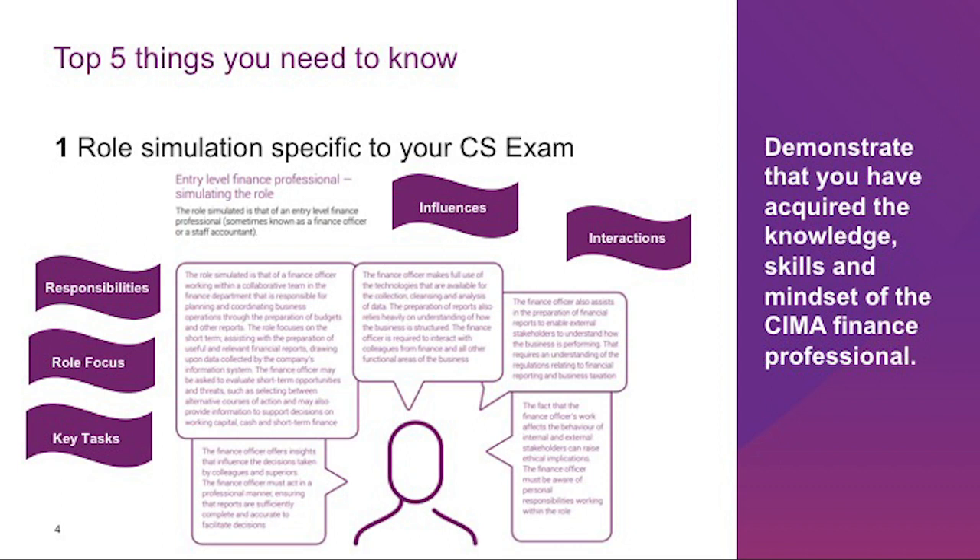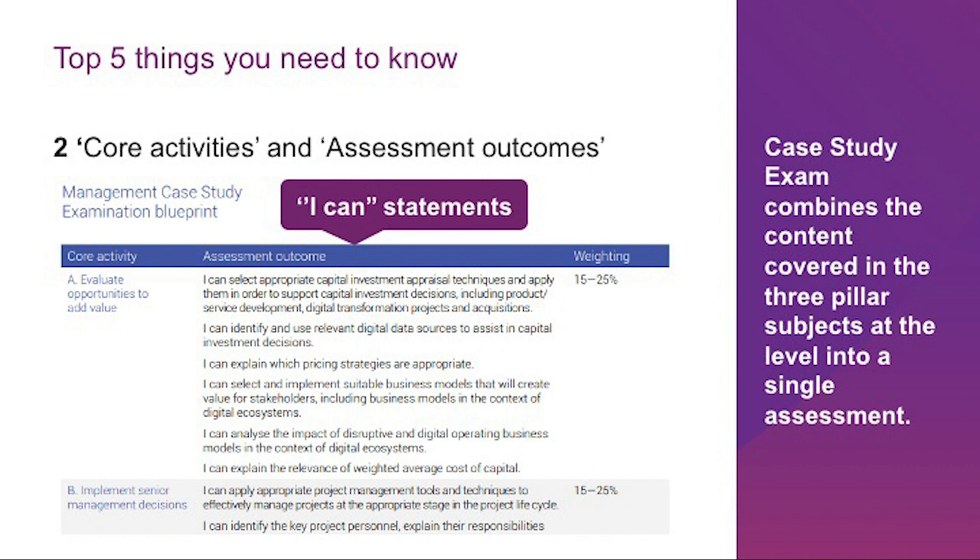Please read the CIMA examination blueprint published for each level for comprehensive information about the role simulation at each level. You need to be in the mindset of the respective finance professional during your entire learning journey and during the exam. The CIMA case study examinations are capstone examinations designed to demonstrate mastery of previously acquired knowledge, skills, and techniques, drawing these together to provide solutions to unstructured problems. By their position and design, case study exams are synoptic.